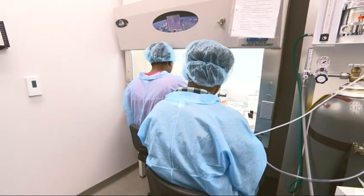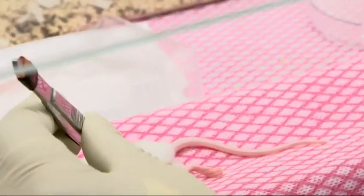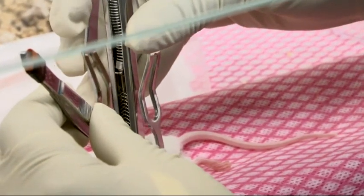We implant that tumor tissue into a mouse that doesn't have an intact immune system so that we can grow that tumor and then test different drug therapies to be able to predict which drugs are going to work best in a patient.